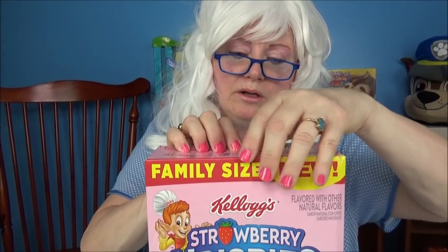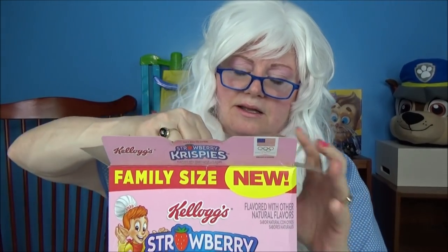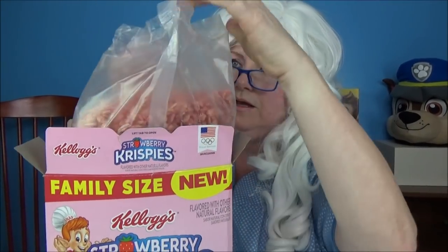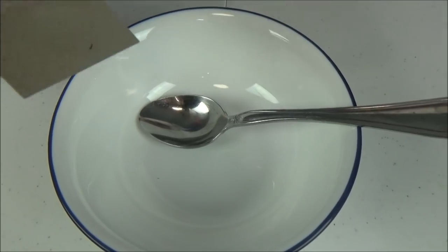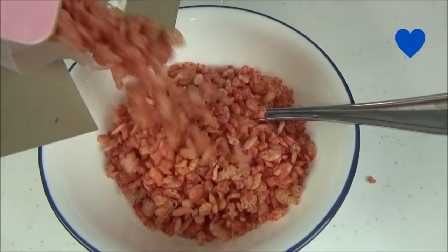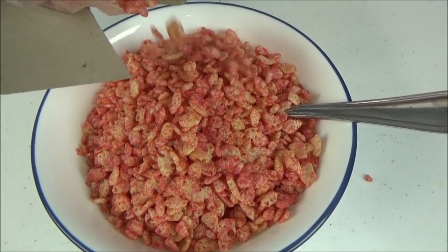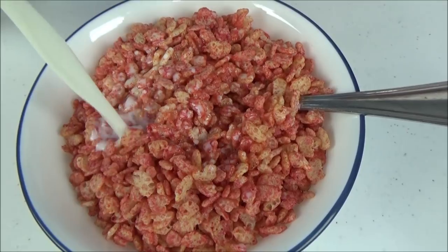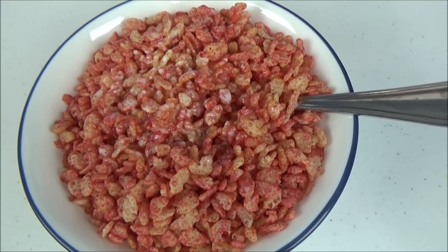The next one we're gonna try is Strawberry Krispies. Let's open the box and see what's inside. Be nice to Granny! Do you want Granny to try it or not? Look at that — it looks pink! Pour it in the bowl — that's pretty pink. Let's add the milk and see if it makes that Snap, Crackle, Pop sound. It does!